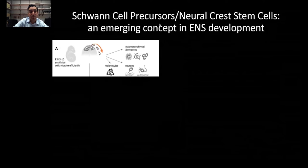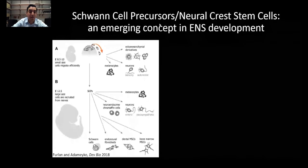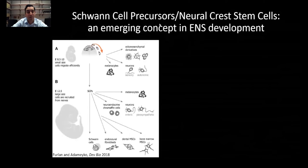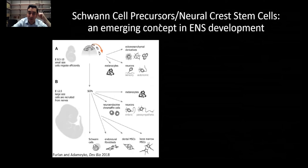However, as we've learned more about ENS development, other sources of enteric neurons have been identified, including sources such as the sacral neural crest. But there's also a population of cells called the Schwann cell precursors — which may not be the best-named cell population; you could also think of them as neural crest stem cells. Essentially, these cells act as a depot of neural crest cells that hang out on peripheral nerves and can be redeployed at later stages in development or even in adulthood.